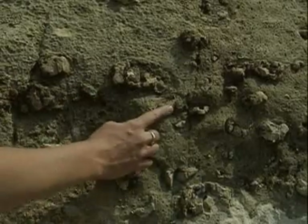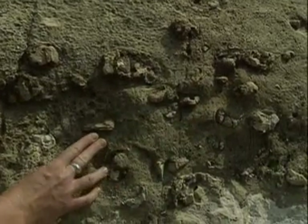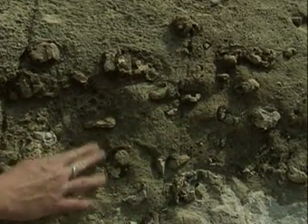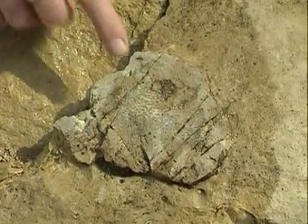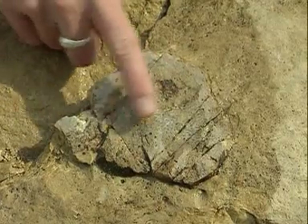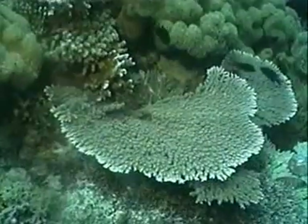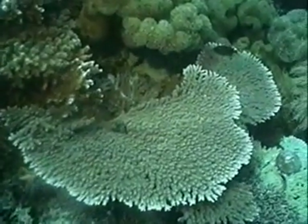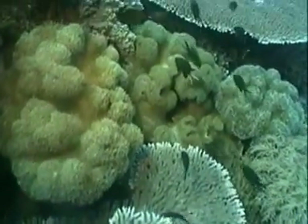All these brown knobs sticking out of the limestone are individual fossil sponges. What we're looking at here is a fossil sponge, and we know that because we can see these nicely preserved pore spaces, just like modern sponges have. And we know that modern sponges live in warm, shallow seas. Therefore, this sponge probably lived in a warm, shallow sea also.